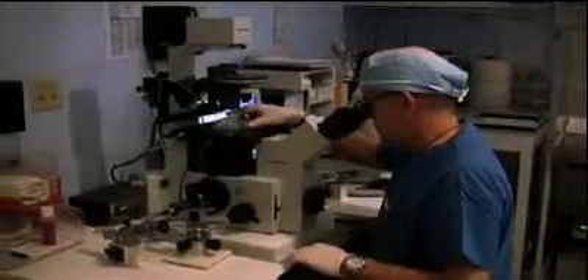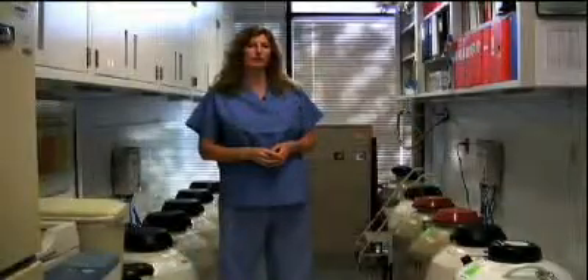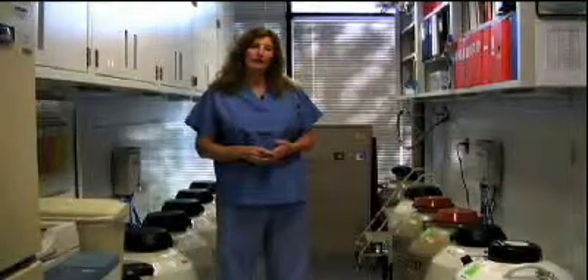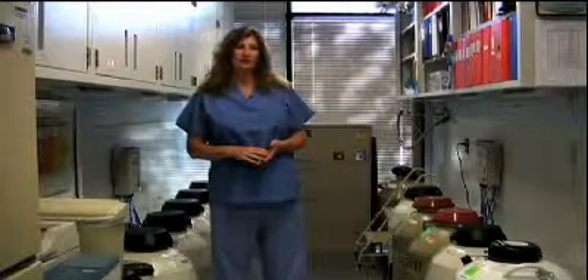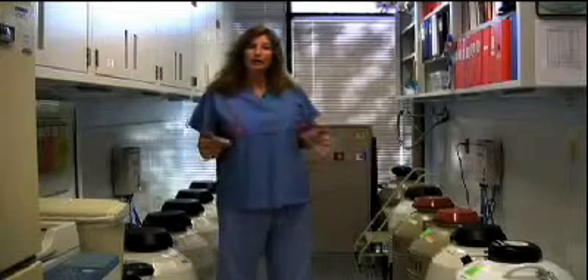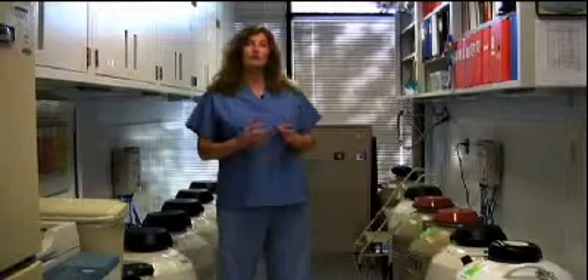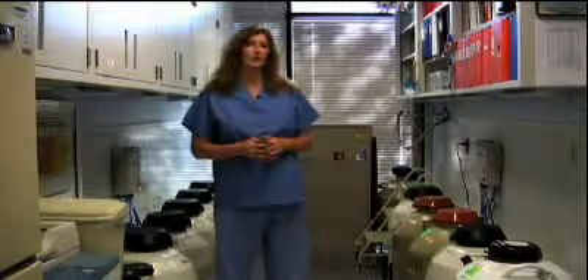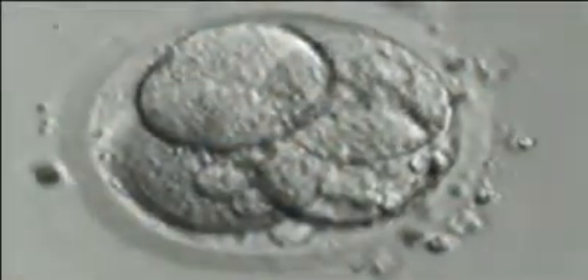The next morning, on day one, we do a fertilization check under a microscope to see how many eggs have fertilized normally. We are looking for the presence of two pronuclei — one nucleus from the sperm cell and one from the egg. The pronuclei contain the genetic information from the mother and the father. If we don't see any pronuclei, the egg did not fertilize. If we see just one or more than two, the egg has fertilized abnormally and would not be used for transfer or freezing. Embryos with two pronuclei are called zygotes, 2PNs, or fertilized eggs — the terms are used interchangeably.